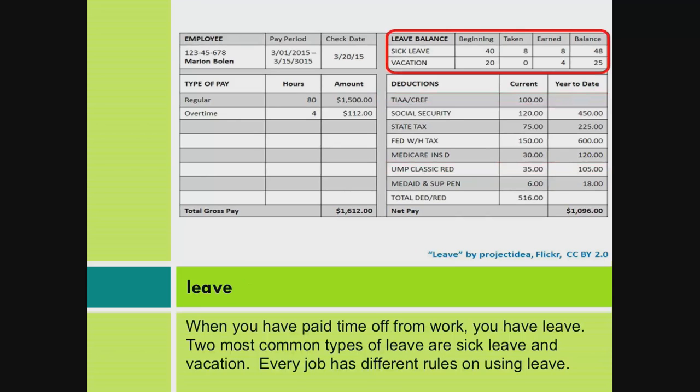Leave. When you have paid time off from work, you have leave. The two most common types of leave are sick leave and vacation. Every job has different rules on using leave.